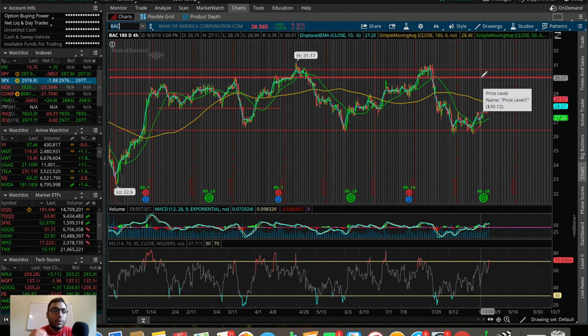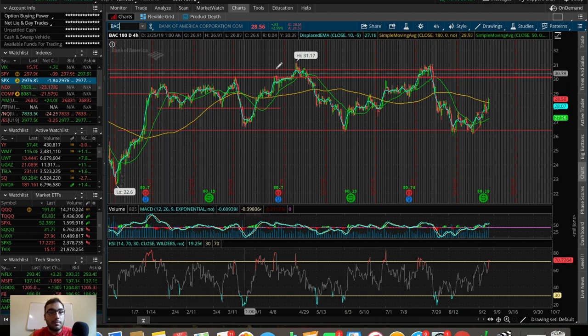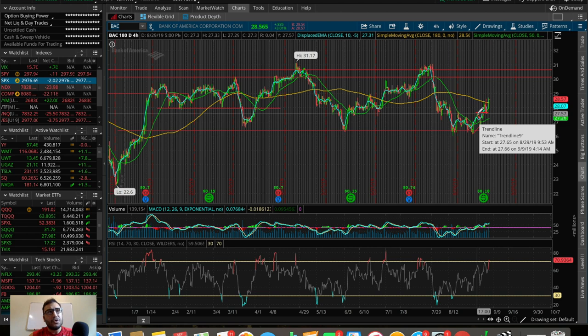We've hit support at 26.50 four times — that double bottom initially caught my attention for BAC. Then the breakout above the 50 SMA was a confirming point that it was breaking out to potentially retest the resistance at the top of this channel at about 30, which is a very prominent resistance — we got rejected there in January, February, March, May, and July 2019. This is actually where I entered BAC about two weeks ago and took an initial loss because the markets turned red and BAC broke a technical spot I was watching.